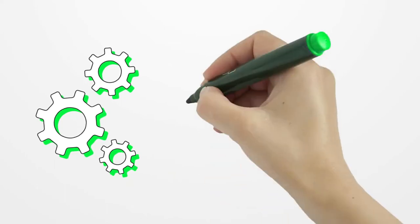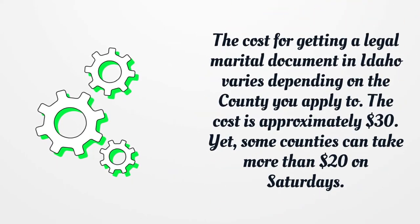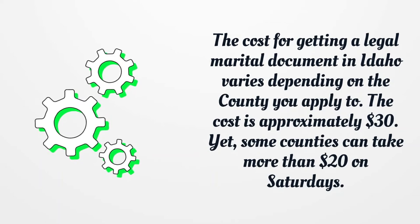The cost for getting a legal marital document in Idaho varies depending on the county you apply to. The cost is approximately $30, yet some counties can take more than $20 on Saturdays.